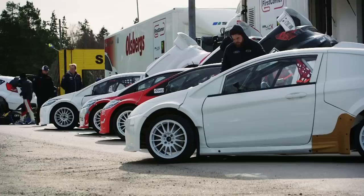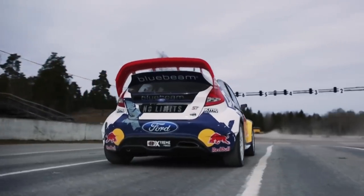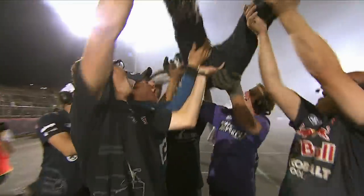My name is Andreas Eriksson. I'm the CEO of Bolt Brooks MSE and I run the global rallycross cars. We came to America in 2010 for the first rallycross races. Since 2011 we have won all the championships and we are the team to beat.